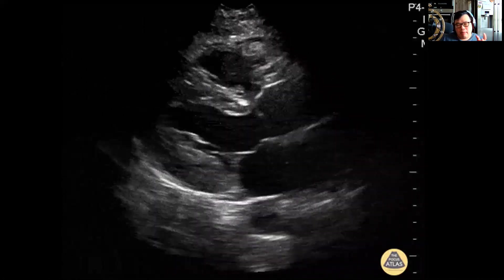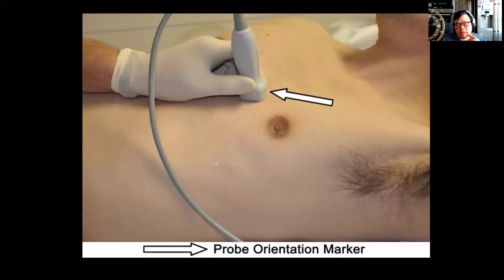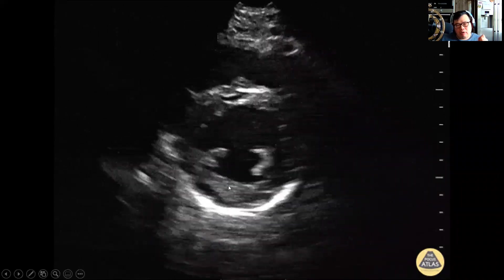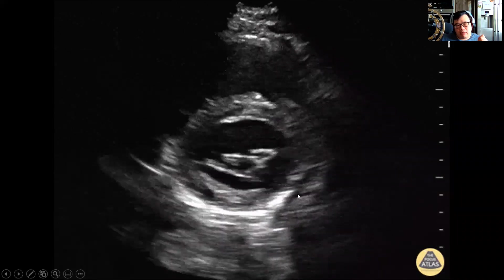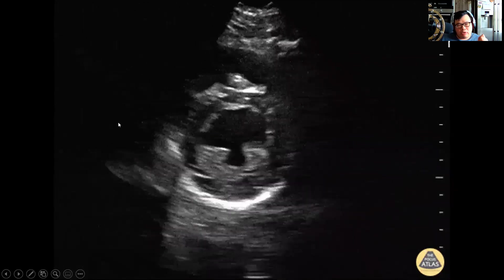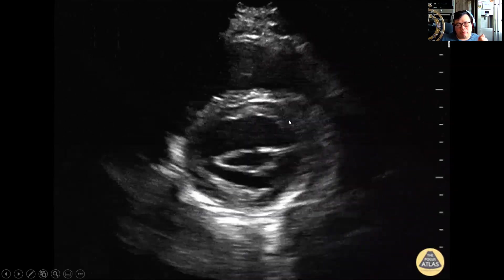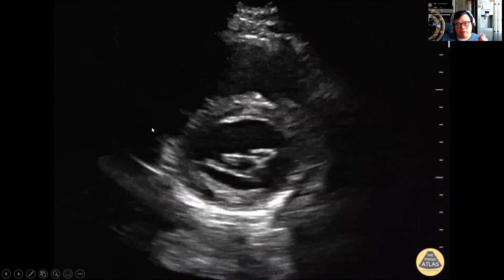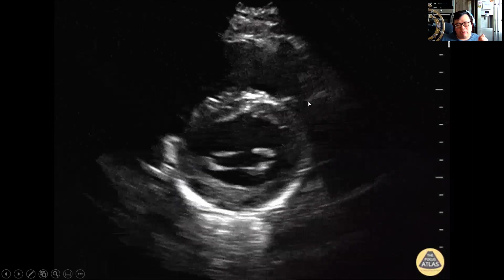For your parasternal short axis view, rotate your probe 90 degrees from the best position of your parasternal long axis. Your left ventricle is here — this is your mid-papillary view, this is your mitral valve. This structure here is the right ventricle. It's almost like a donut — the left ventricle — and then a cross kind of stuck onto the side of the donut is your right ventricle.